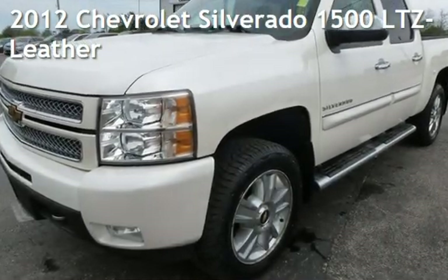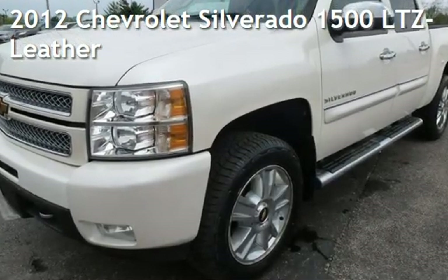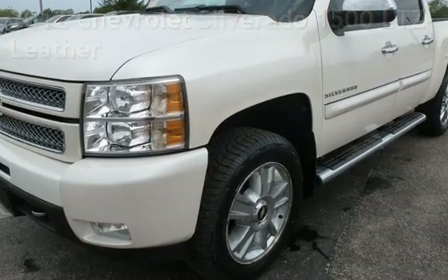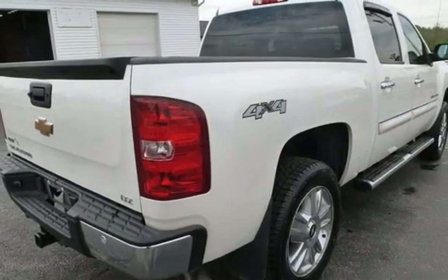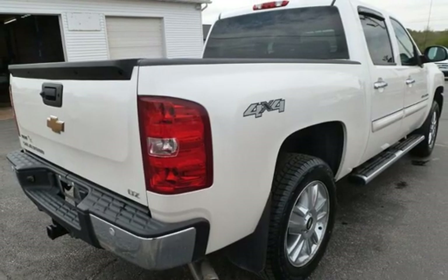Presenting a pre-owned 2012 Chevrolet Silverado 1500 LTZ. This four-door truck has an eight-cylinder, 5.3-liter V8 engine, with four-wheel drive, and an automatic transmission.